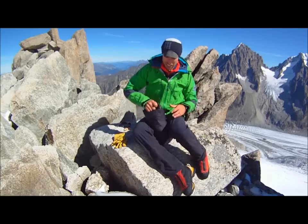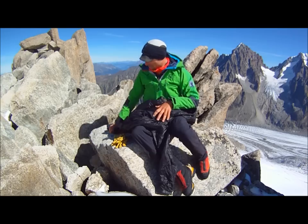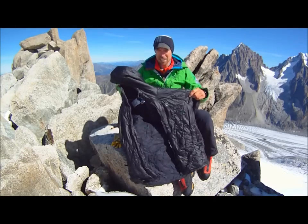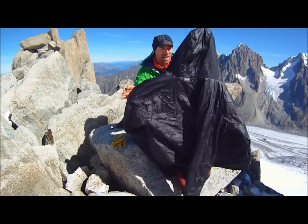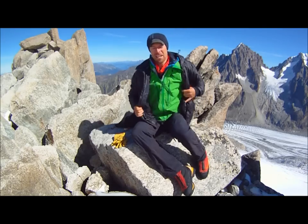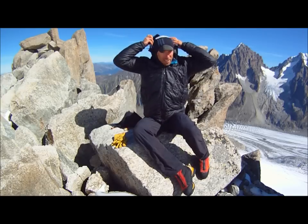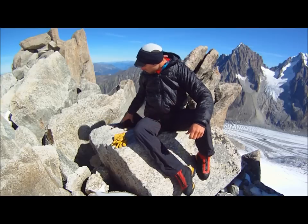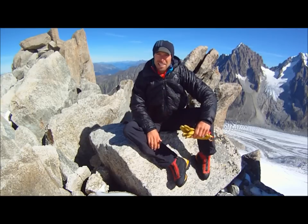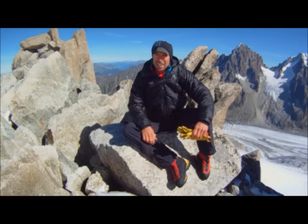In emergencies, I'm going to have my synthetic Primaloft jacket in the rucksack. In extreme circumstances — for instance, if it's very cold on top of a summit — I may put this jacket on. A good big hood is the way forward. And that is basically pretty much what I carry and use for most of the summer in the Alps.